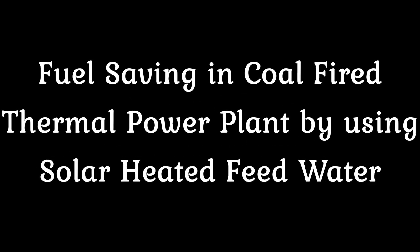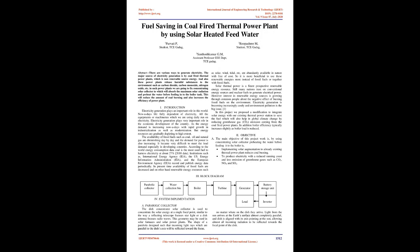Fuel Saving in Coal-Fired Thermal Power Plant by using solar heated feed water. Abstract: There are various ways to generate electricity. The major source of electricity generation is coal-fired thermal power plants, which is a non-renewable energy source. These power plants release harmful substances such as carbon dioxide, carbon monoxide, nitrogen oxide, etc. In such power plants, a concentrating solar collector will be fixed to absorb maximum solar radiation and preheat the water before feeding it into the boiler tank. This will reduce the amount of coal burning and also increase the efficiency of the power plant.